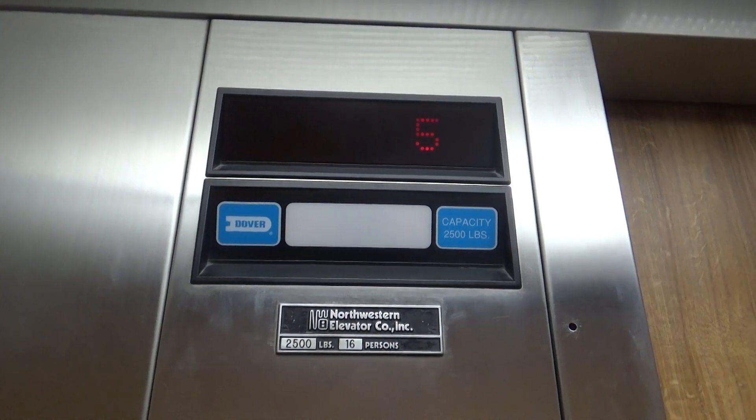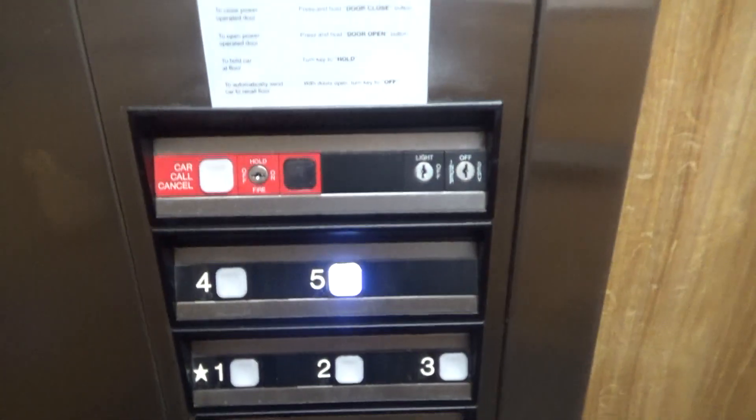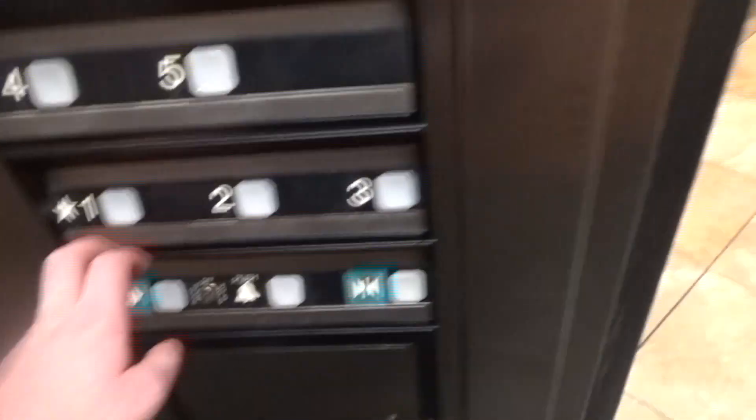So here we are up at five. That's kind of a bouncy stop. So now we're gonna send it down to one and we're gonna let that one go.